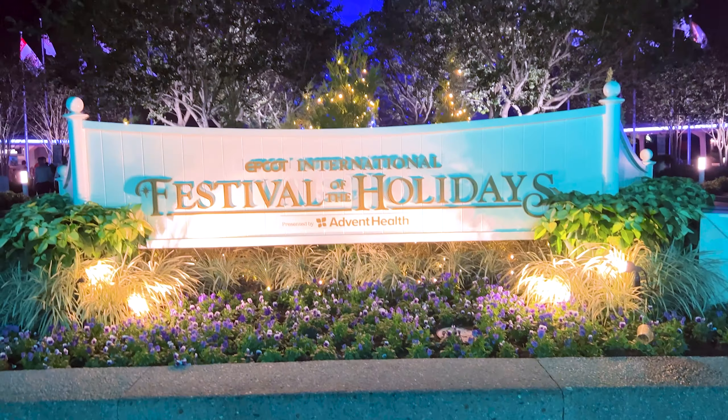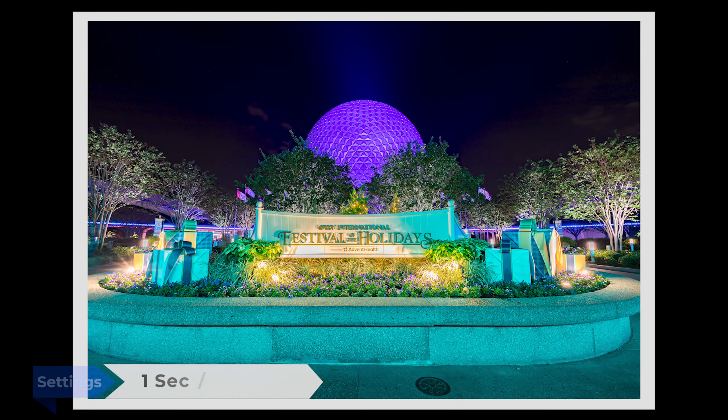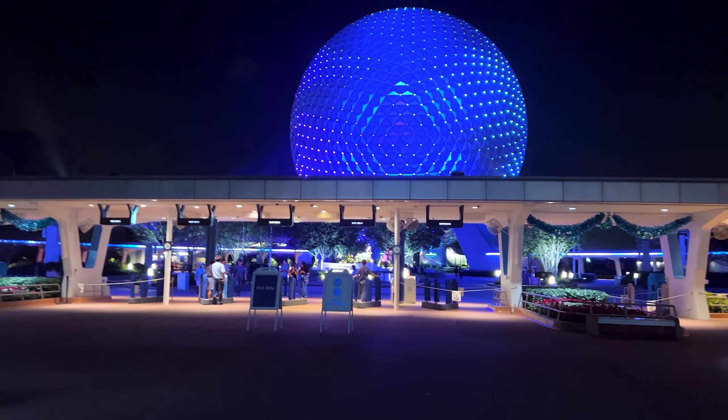We just need to take one more shot — the entrance Festival of the Holidays sign, which has the trees and everything lit up. I'm using the lines on the pavement to try to line this up as best as possible. They're not always perfect, but they serve as a guide. And just like that, we say goodnight to Epcot. What an awesome day.